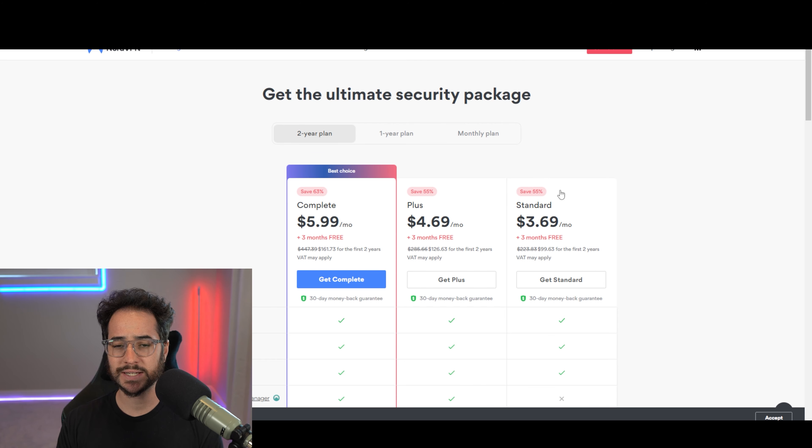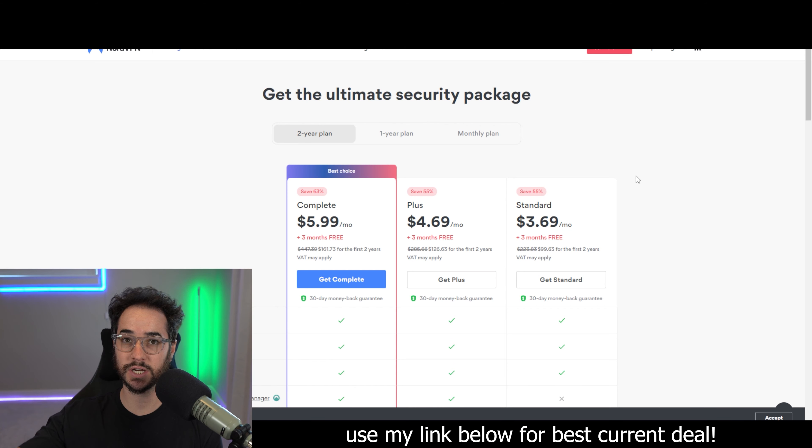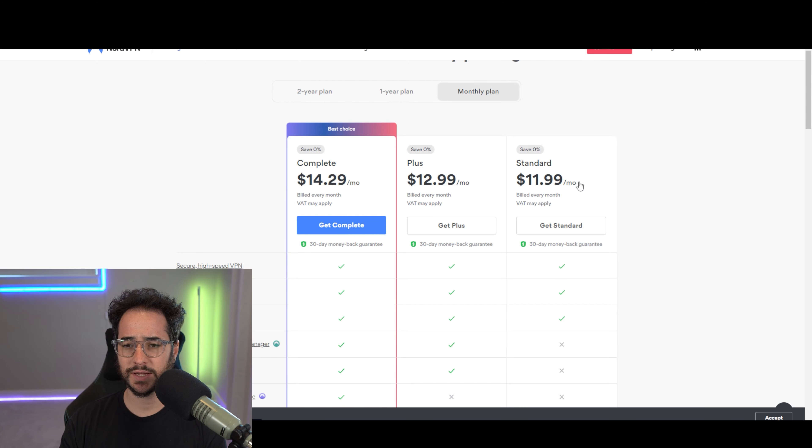NordVPN's pricing is actually pretty consistent in the sense that it always has a sale going on — pretty much all year. The way sales work with Nord is they primarily offer you a couple of extra months here and there, but besides that the pricing isn't really too different from normal.